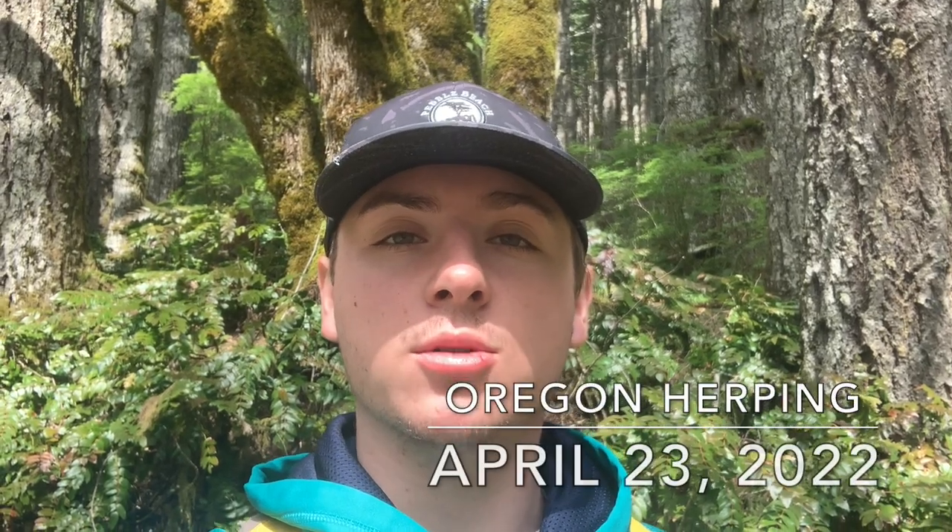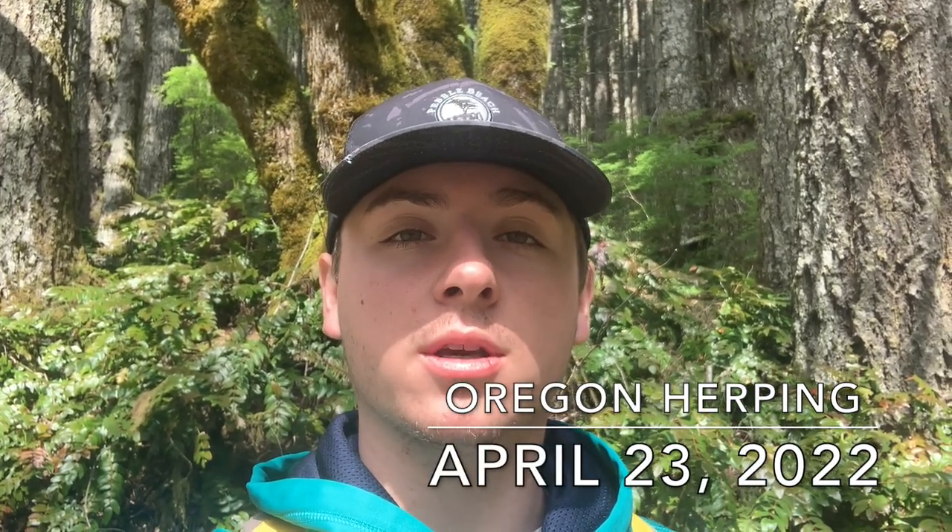What is going on everybody? It is Ranger Marcus, or Marcus Rearman, and today we are looking for snakes and salamanders. This video is going to be kind of mixed up because I'm going to start in Central Oregon where I was working last week.